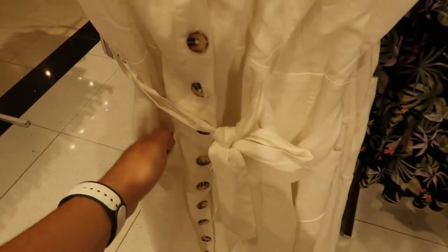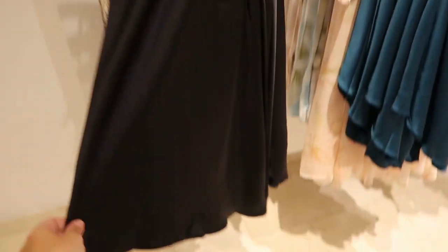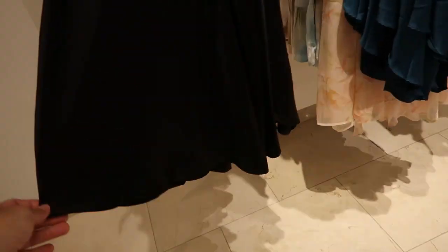You also have this really pretty midi length linen dress with a square neckline, buttons all the way down, pockets, and a belt — this one's $27.99. It comes in white and also black — another really good essential for summer.